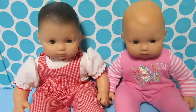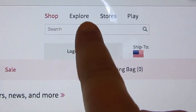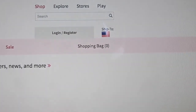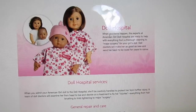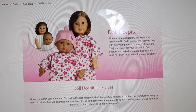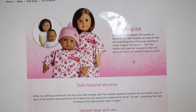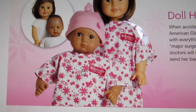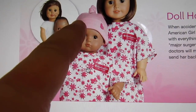Go to americangirl.com. The easiest way is under Shop — there's a little magnifying glass that says Search. Just type in the word 'hospital,' press enter, and here it talks about the doll hospital. It says: 'When accidents happen, the experts at the American Girl Doll Hospital are ready to help with everything from a thorough cleaning to major surgery for your girl's doll. Doll doctors will make her as good as new.' And you can see the cute hospital gowns — if you send your Bitty Baby in, they'll send her back in a hospital gown and a little hat!